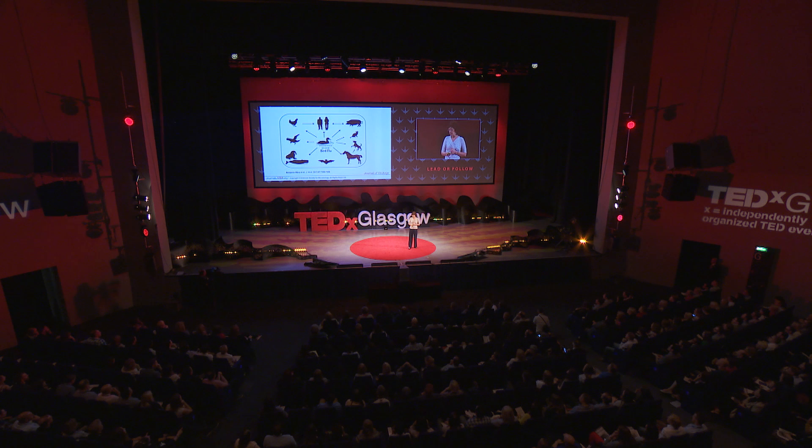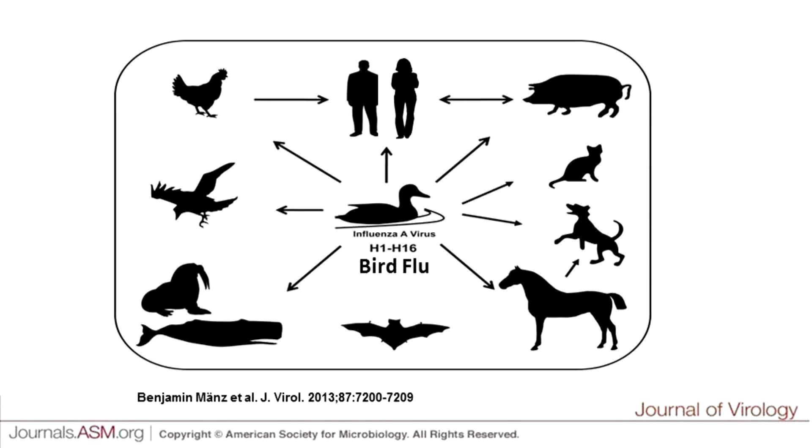As people get gradually wealthier, they will want to eat more meat. But there's a real problem in producing farm animals. Although we can use genetics to select animals to grow more and to be more efficient in the use of feed, they're threatened by many diseases. In particular, I'm especially interested in the potential threat of bird flu.